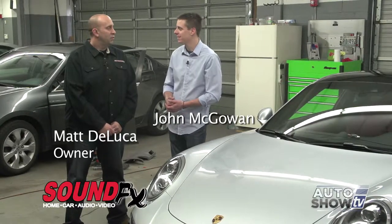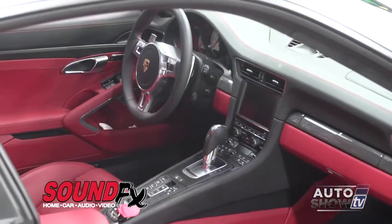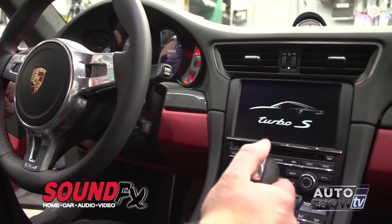Back here on Auto Show TV today at SoundFX in East Providence on the Seekonk line with owner Matt DeLuca. We're happy to be here today and we're in a different spot — we're in the shop, which many people don't see when they come into your store. You're going to give us an overview of what goes on back here, including the cars behind us today. Look at this beauty: a 2014 Porsche 911 Turbo S you guys are working on, and that's what makes you different than other shops — your team of dedicated installers.